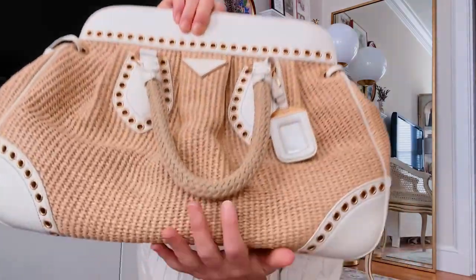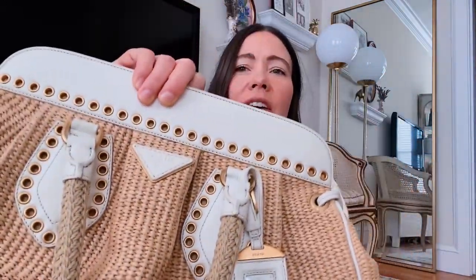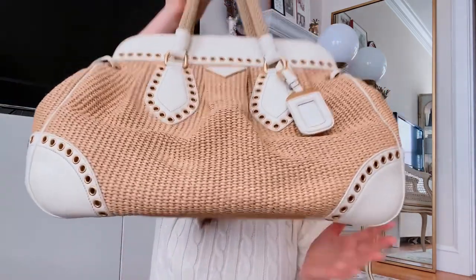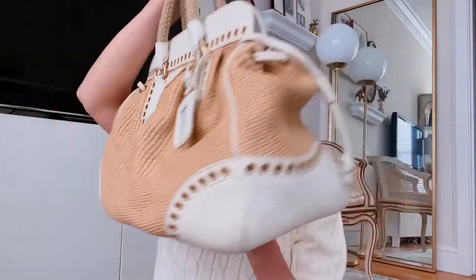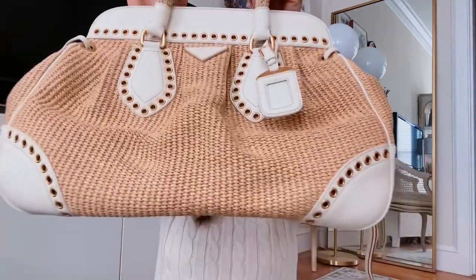I'm starting off with this Prada bag. It's a straw bag with woven handles — cream leather with grommets. I'm not usually a grommet girl, but we're here in San Francisco and there's something about this bag that screams spring or 'take me on vacation.' I could just see this with a floral maxi in wine country or at the beach. I love anything straw or raffia.